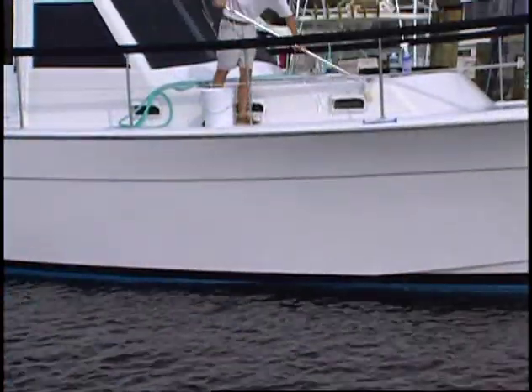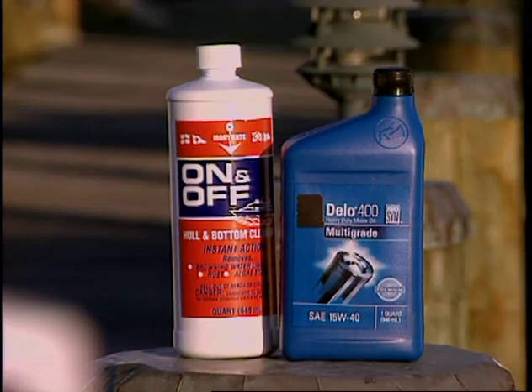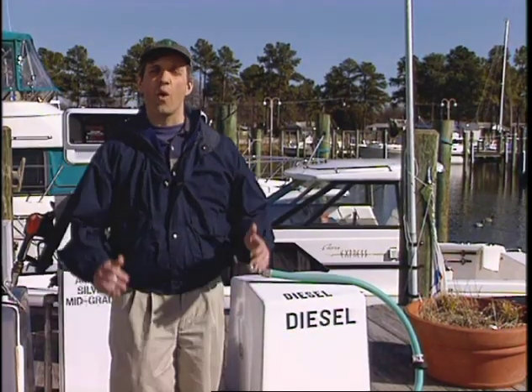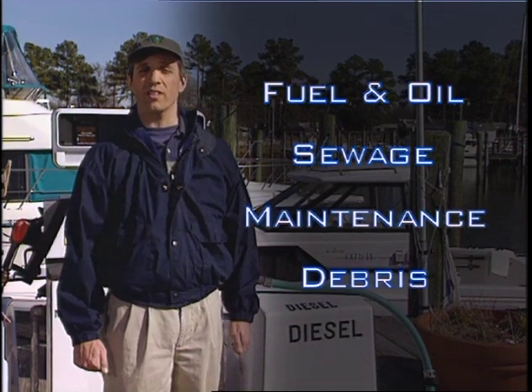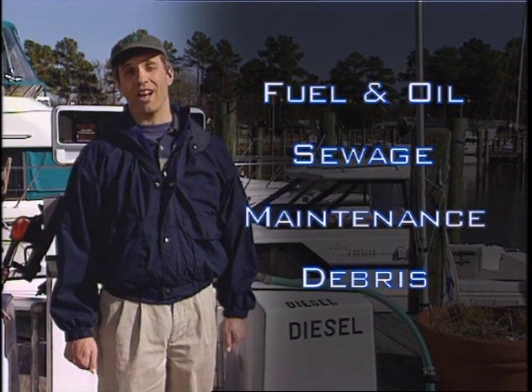Let's face it, the care and feeding of most boats requires oil and gasoline, caustic chemicals, and other hazardous substances that can harm the water. In this video, we're going to focus on four main sources of potential pollution: fuel and oil, sewage, maintenance, and debris. We'll focus on each one in turn and see what we boaters can do to help protect our waterways.